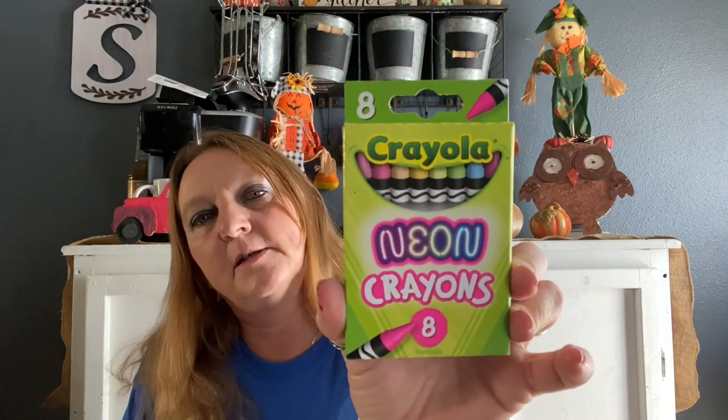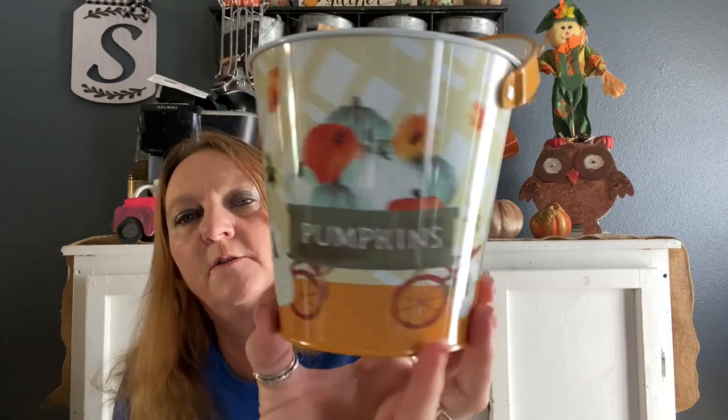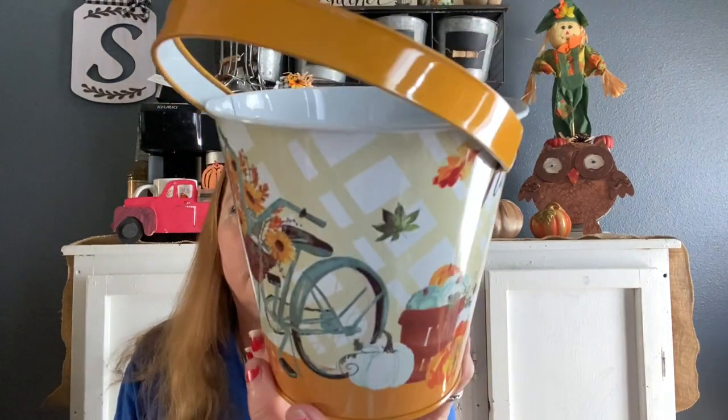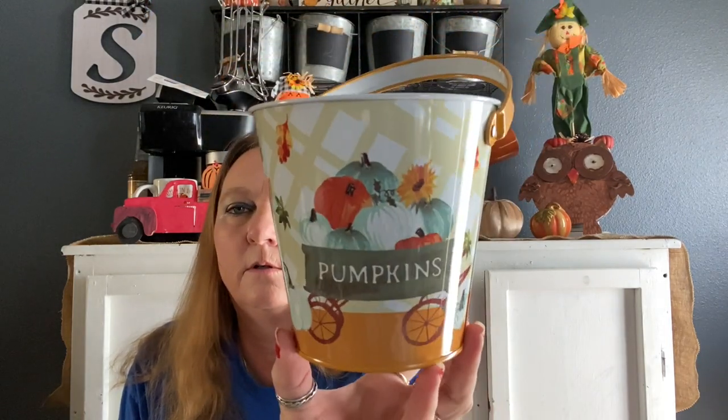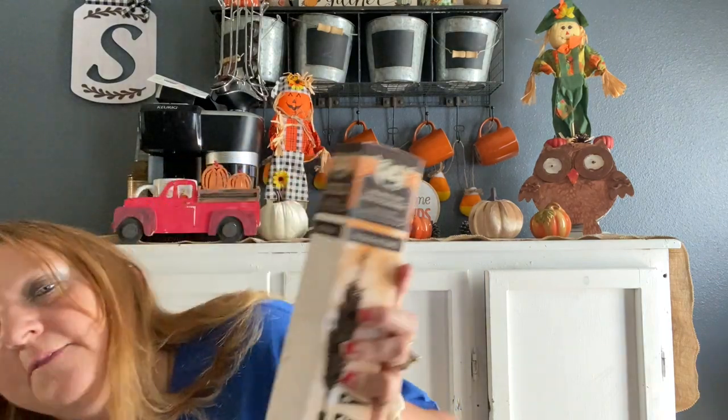I also got some more crayons — the neon crayons eight-pack, which I've picked up before, and I also got another one. I got this cute bucket that says 'Happy Fall' — I thought it was really cute. You could probably use it for pencils, or if you want to decorate your vanity, you could put your makeup brushes in there for fall.